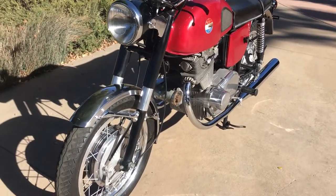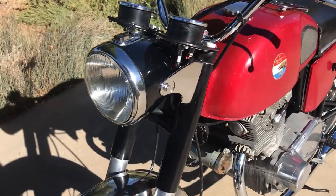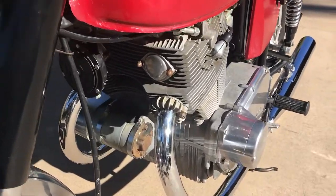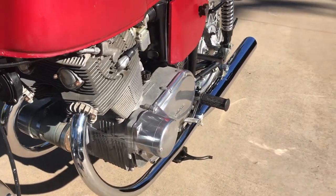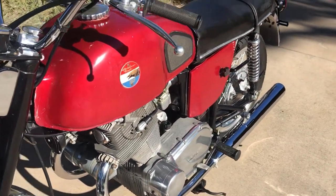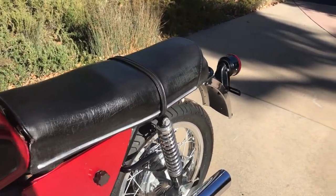Well, you can check this bike out on our website at www.baderinternational.com, or you can call me direct and I'll be happy to speak to you about it. Also, make sure you check out all the rest of the bikes that we have available for sale. If you like what we're doing here, make sure you hit the like button and also subscribe to our channel.